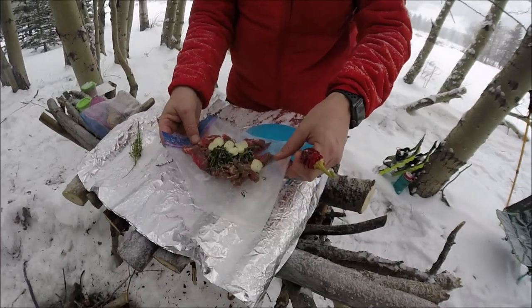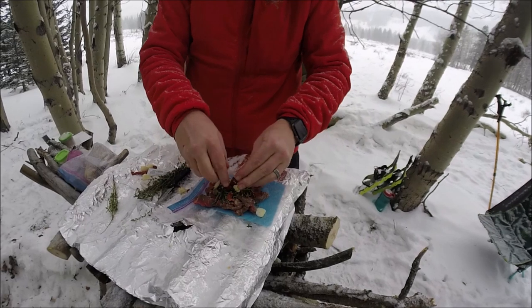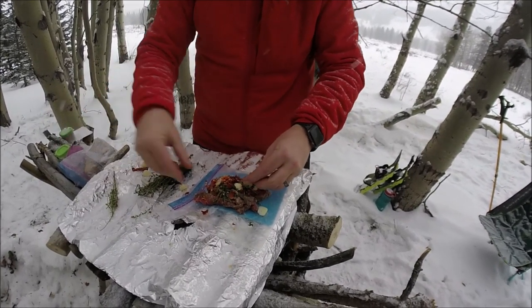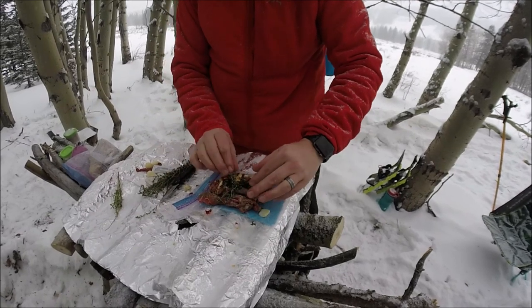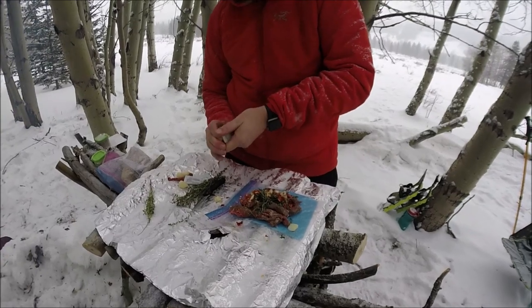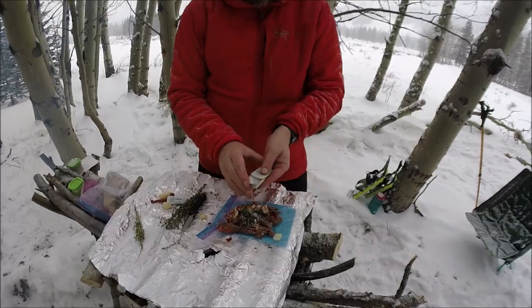And then we'll just crush these peppers up. Goodfellas. It's hard to...